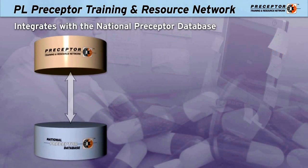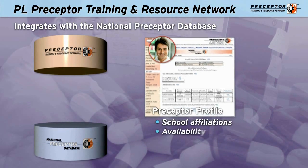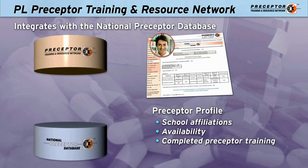The network also integrates with the National Preceptor Database, where your pharmacist profiles indicate school affiliations, availability to accept a student, documentation of completed preceptor training, and more.